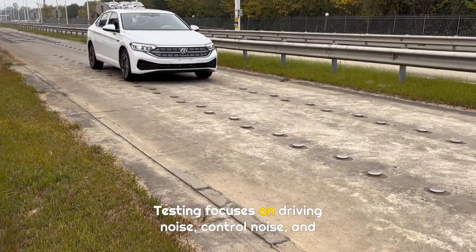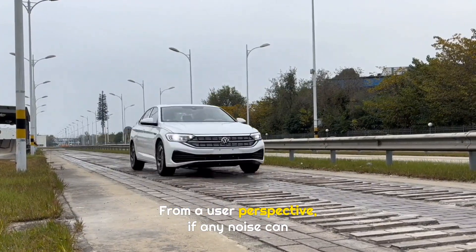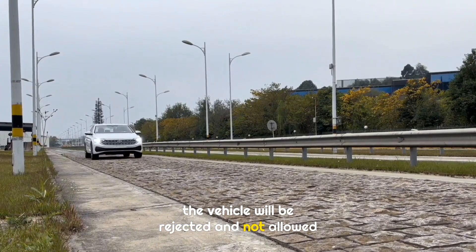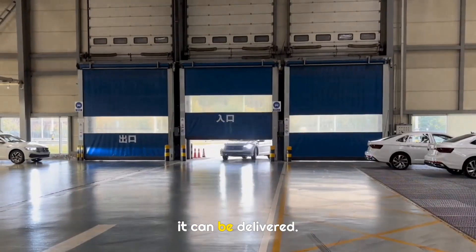Testing focuses on driving noise, control noise, and overall driving performance. From a user perspective, if any noise can be clearly noticed or affects the driving experience, the vehicle will be rejected and not allowed to leave the factory. Every car must pass strict road testing before it can be delivered.